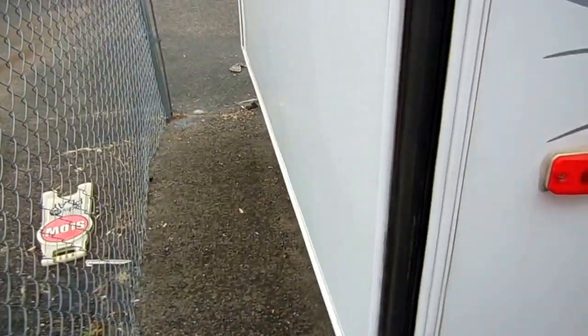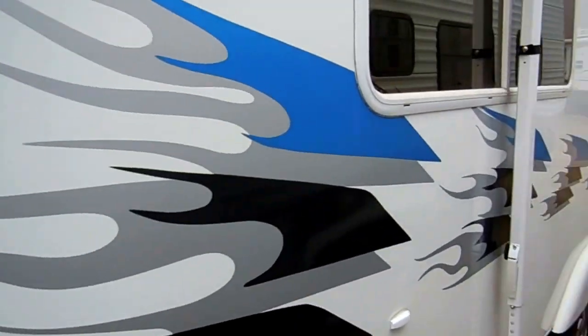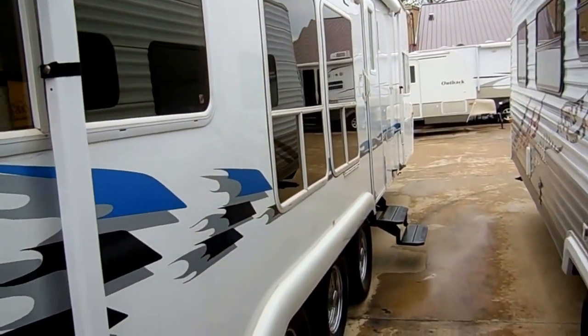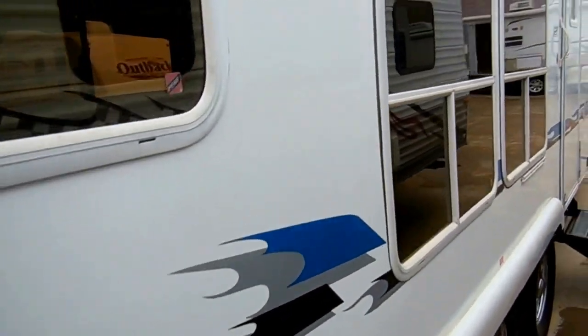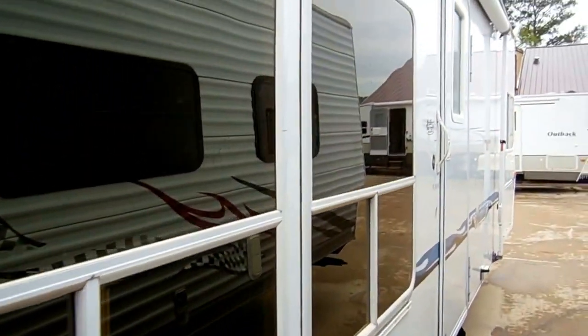It's got a rear ramp door with a screen. No decals peeling, no stripes peeling — just excellent condition. Like I said it's got a real nice high gloss finish to it, even on a cloudy day.